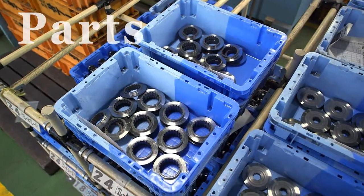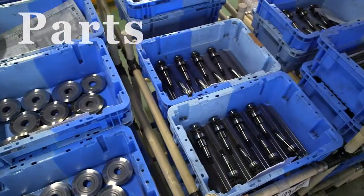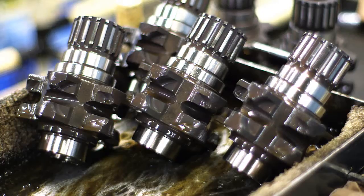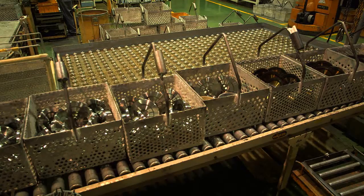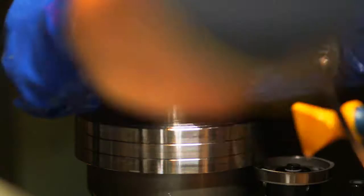My parts machining team produces mainly gears and wheels for the internal parts of hoists. To satisfy varied customer needs, we produce over 100 individual parts for electric hoists. Our process involves drilling and lathe applications.